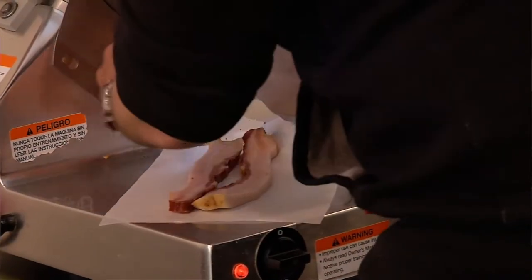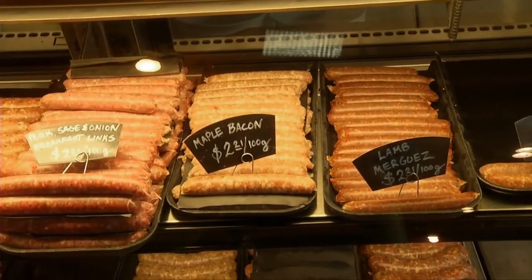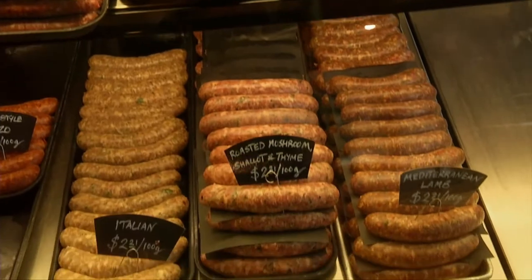Is there a particular flavour profile they're looking for now with anticipation of warmer weather? I would say a little bit of spice, good flavour, and properly made and ethically sourced. We have in the past worked with organic farmers on the island and made things up for them and for us, and it's worked really well.